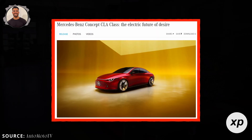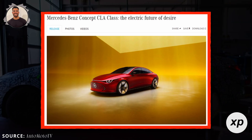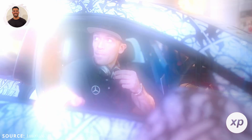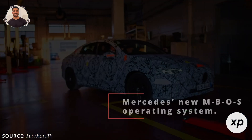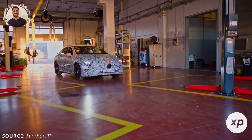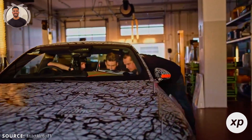The CLA electric isn't just a pretty face. Mercedes has packed it with advanced software and features that will make you feel like you're living in the future. The CLA will be the first model to feature Mercedes' new MBOS operating system — think of it as the digital brain of the car — capable of AI-powered learning and level 2 driving capabilities out of the box. But here's the kicker: the CLA is level 3 ready, meaning it can eventually upgrade to full hands-free driving as the tech evolves.